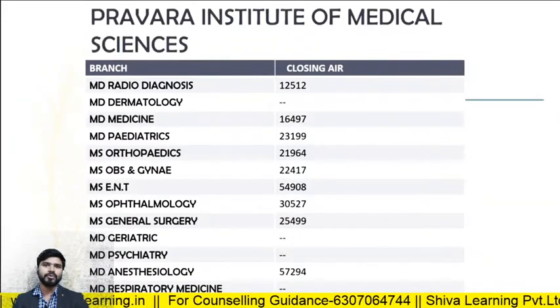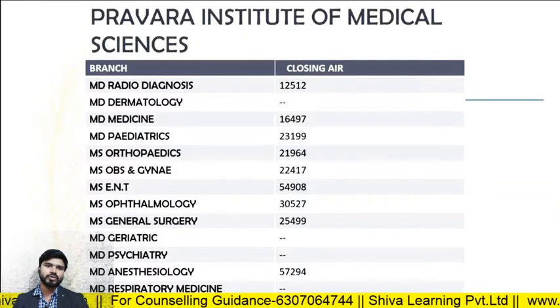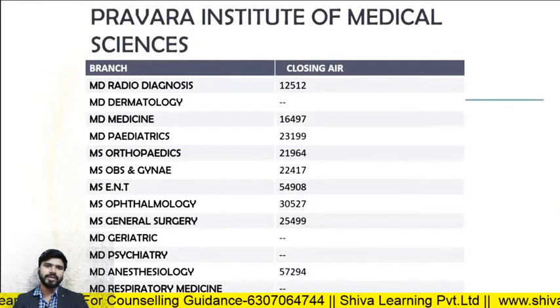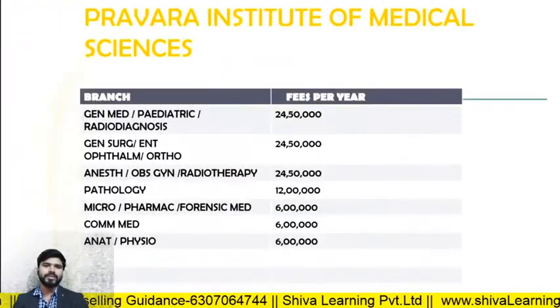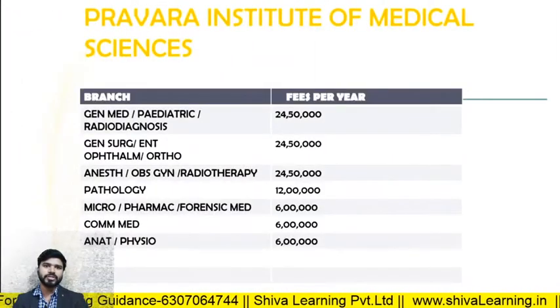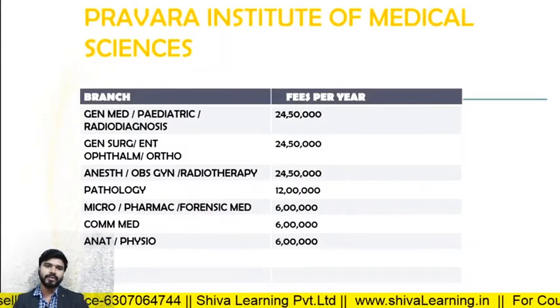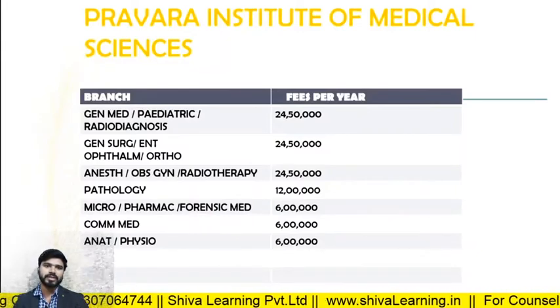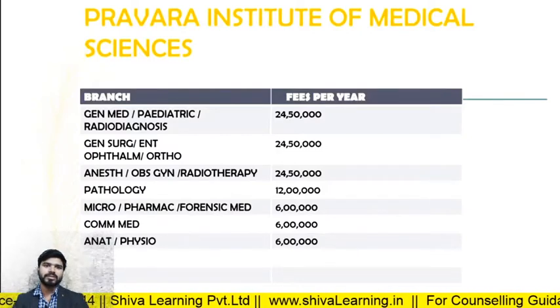For BIMS Loni, the closing ranks in 2019: MD Radio Diagnosis — 12512; MD Medicine — 16497; MD Pediatrics — 23199. The fee structure: General Medicine, Pediatrics, Radio Diagnosis, General Surgery, and ENT — approximately 24 lakhs 50,000 per annum; Anesthesia and Obs and Gynae — same fees.